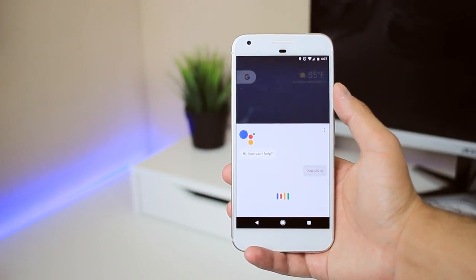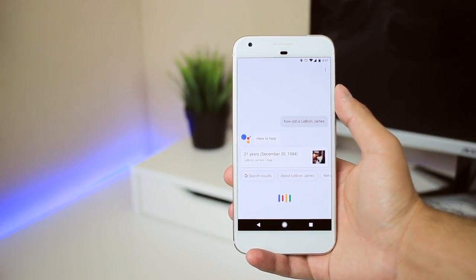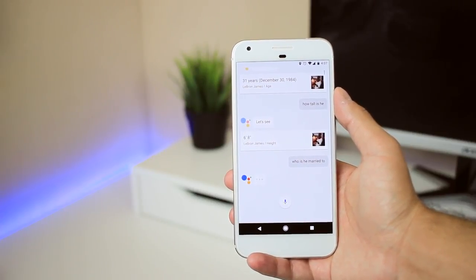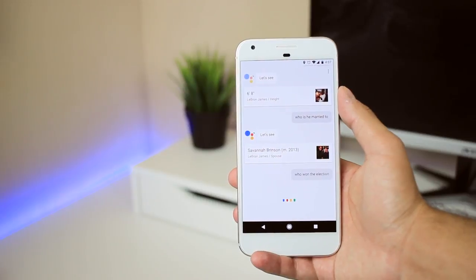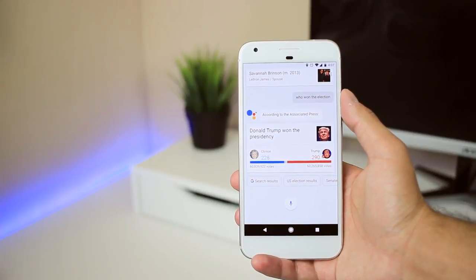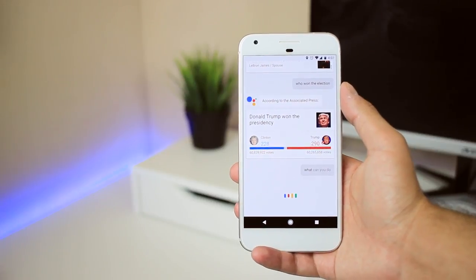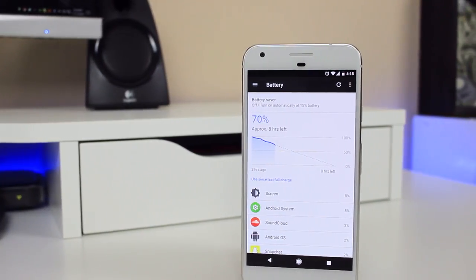One of the biggest features exclusive to the Pixel is Google Assistant. It's an expansion and improvement on their voice search function — like Siri but arguably better and more lifelike. You can activate it with 'OK Google' or long pressing the home button. It understands context, so if you ask how tall is LeBron James and follow up asking how old is he, it understands who you're referring to. It can set alarms, reminders, make calls, send messages, play games, tell jokes, navigate, and much more. I think it's a great addition and hope Google brings it to other devices soon.